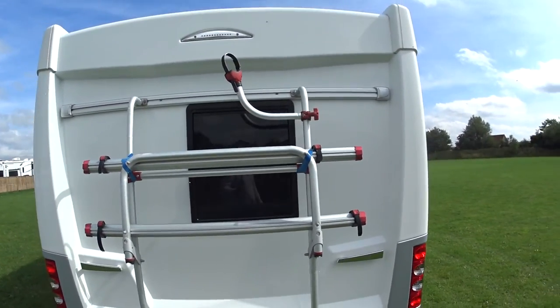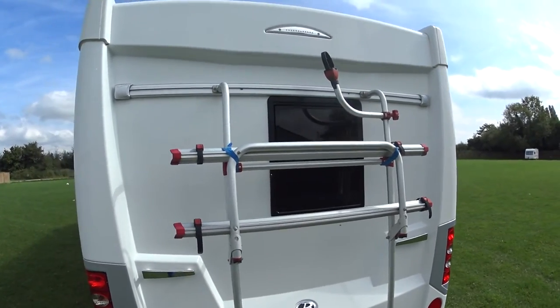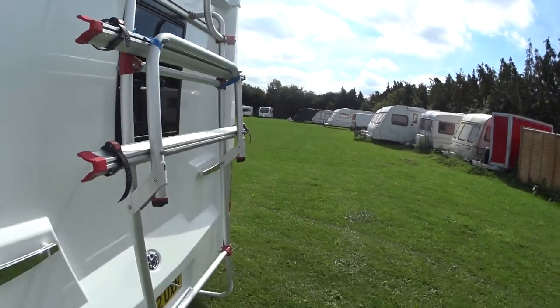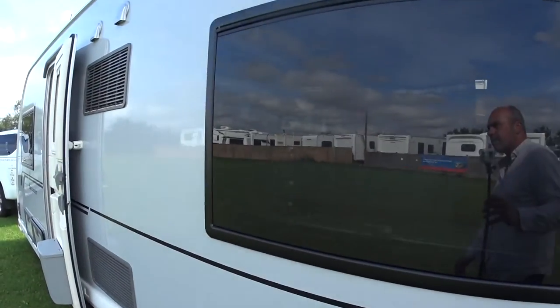It has a very distinctive back end as well. This one does have the bike rack, which is extremely handy. However, we can remove that if you wish — the only trace it will leave is this Fiamma rail running across the top, but the bike rack can be taken off.